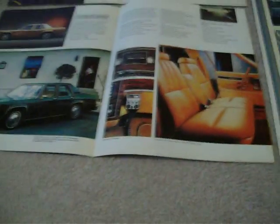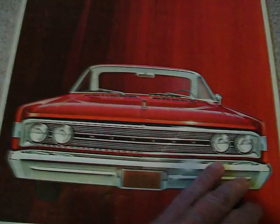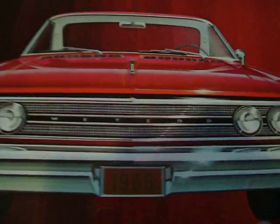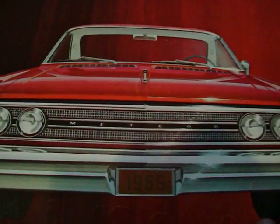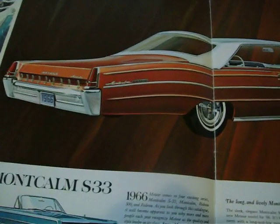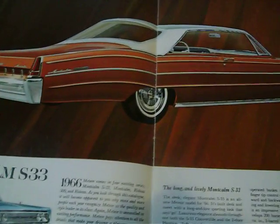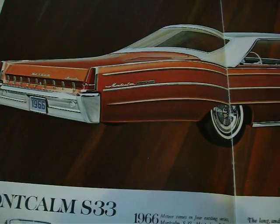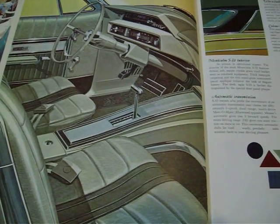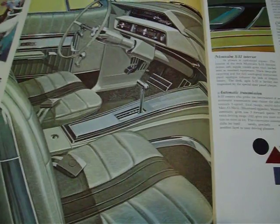1965 and 1966 are very similar, so going right to 1966: the grille was different from the Mercury — a two-part grille with Meteor in the middle — but they used the same bumpers. The tail lights are a little bit different, and they were using a 1965 Montclair trunk lid that year. This is the S-33 model.